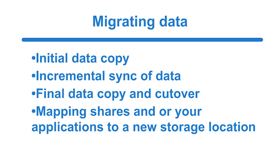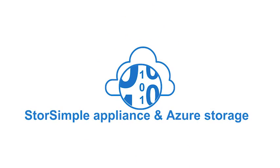Mapping shares and/or your applications to a new storage location. After your data has been moved to your on-premise StoreSimple appliance and Azure Storage cloud target, we don't just dump your data and run.